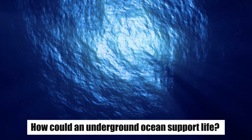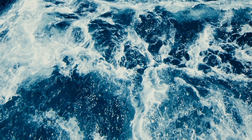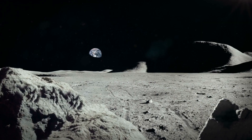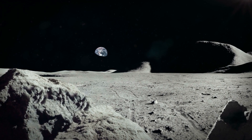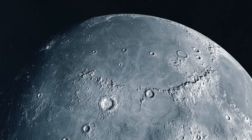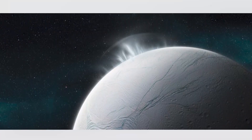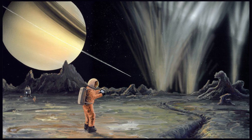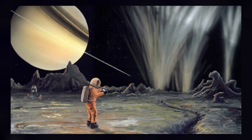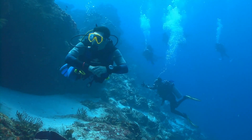How could an underground ocean support life? An underground ocean receives no sunlight, so how could it possibly support life? Life doesn't necessarily need light — it needs energy. There is energy aplenty, partly from the radioactive decay of elements in the moon's core, but also from the friction of the tides — the huge force of Saturn's gravity pulling the rock and water backwards and forwards, writes Kirschenbaum. He thinks that any life on Enceladus likely exists in three places: the ocean floor, the upper ocean where it meets the ice cap, and swimming through the ocean.